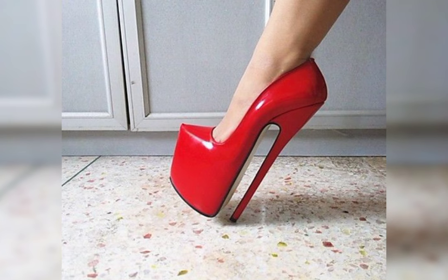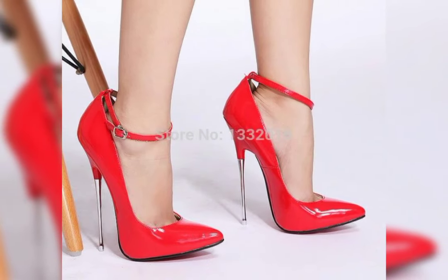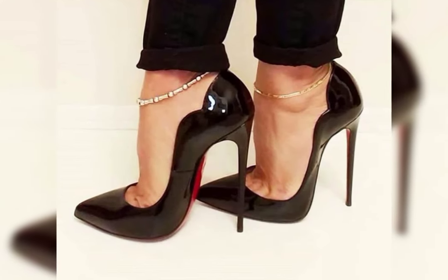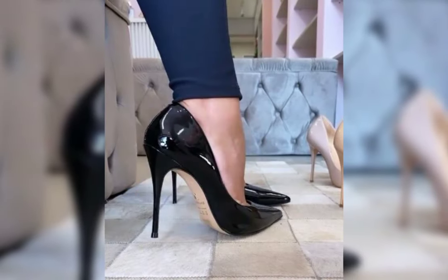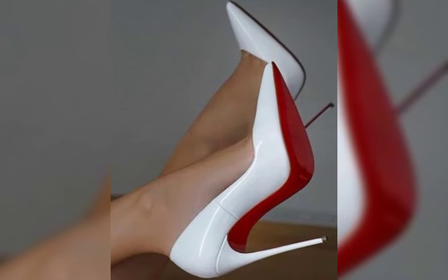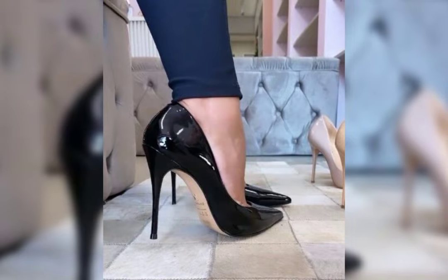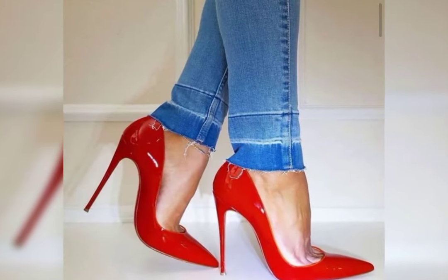Remember, it's essential to take care of your feet when wearing high heels. Stretching exercises, foot massages, and taking breaks from high heels can help prevent discomfort and foot problems in the long run. So there you have it — a comprehensive guide to high heels for women.